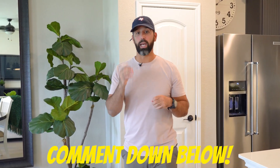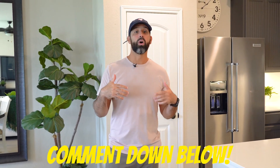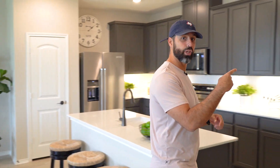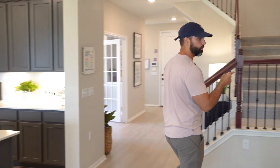Leave me a comment below and tell me what you think this home sells for. Up next, Gustavo is going to help me and we're going to go check out the master bedroom and master bath.